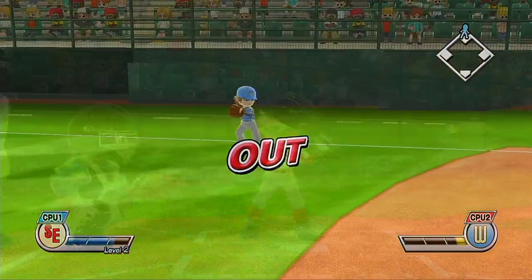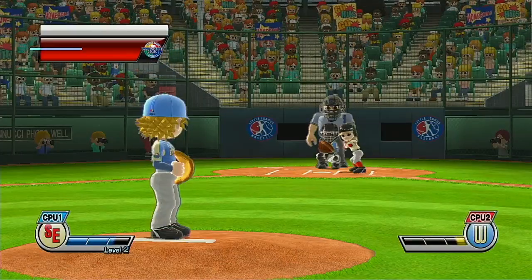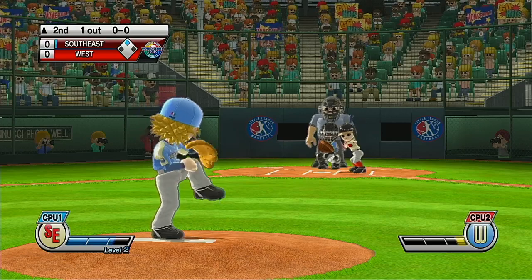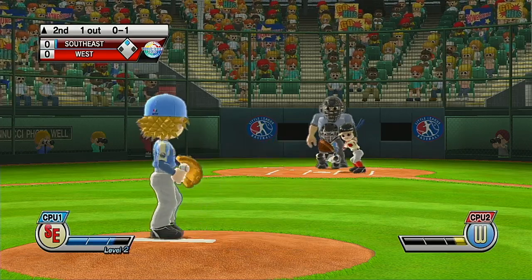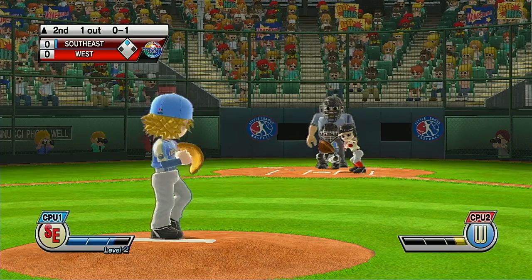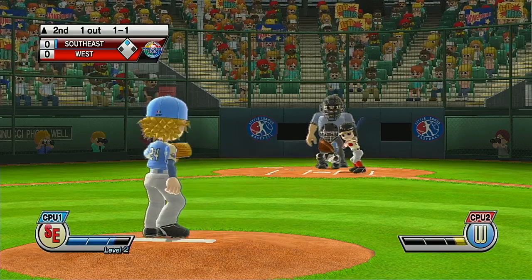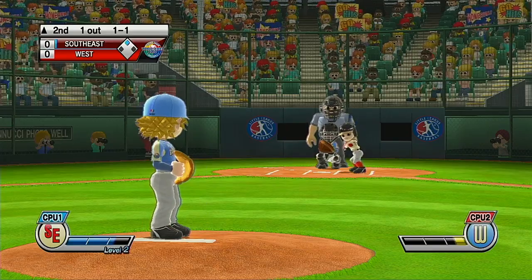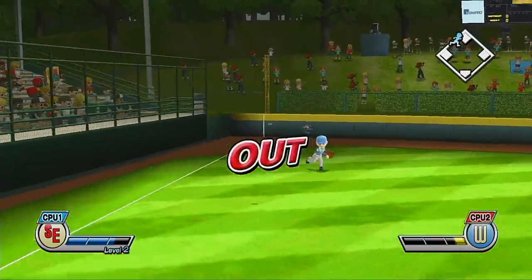That pop-up's not going to go anyplace — should be caught. Batting seventh at third base, number 27. Cranked a solid exploding fastball right down the middle. Out!